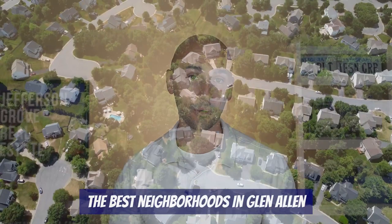Let's dive into today's video: the best neighborhoods in Glen Allen. Glen Allen is the area just north of Short Pump, and parts of Glen Allen actually extend pretty far east, all the way to the Route 1 and Highway 95 border. Within Glen Allen there are two zip codes: 23060, which contains the parts below Highway 295, and zip code 23059, which contains all the areas above Highway 295.